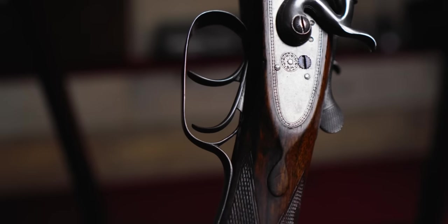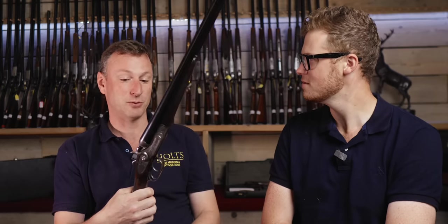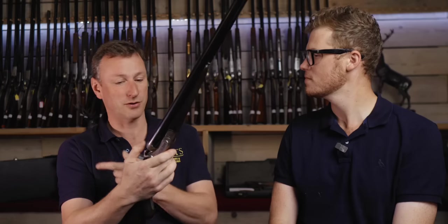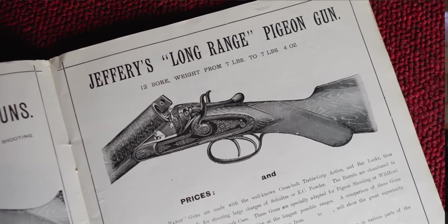So I bought a W.J. Jeffery, which is a really well respected maker — very well respected for his rifles but also made very good quality sidelocks as well. This is a gun that appears in his 1906–1907 catalogue, which I've got a copy of here, as his long-range pigeon gun. They marketed it as a long-range pigeon gun.